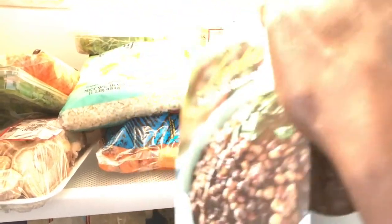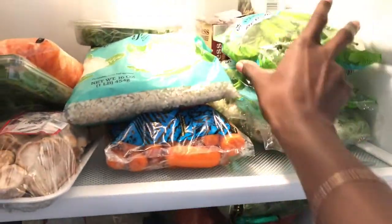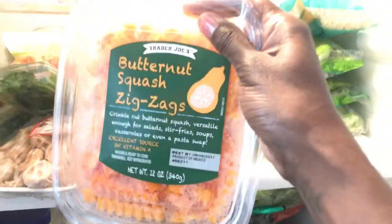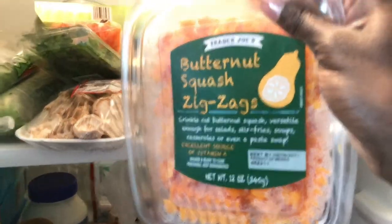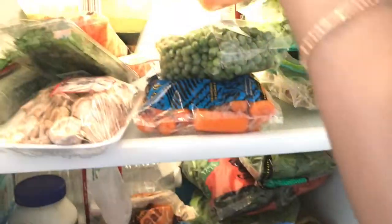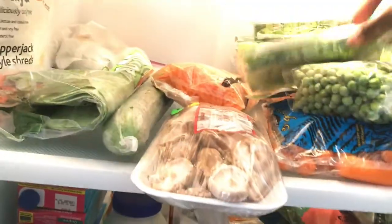I'll also throw those lentils in a sauté pan with some kale, potatoes, and carrots for a nice one-pot dish. Butternut squash — I love to get everything prepped. I throw this in with lentils, potatoes, carrots, and kale, or I use it for my mac and cheese. I will be showing you that recipe soon — I don't want to give it away too early because it's my best dish and everyone loves it.